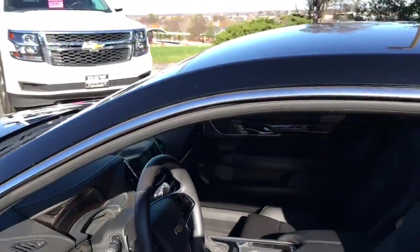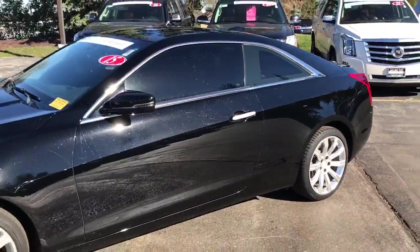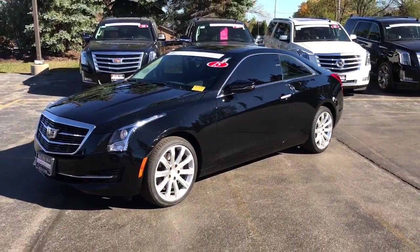This vehicle won't last long — priced to sell. Come see Skyler at Boucher Cadillac, 262-754-9600.